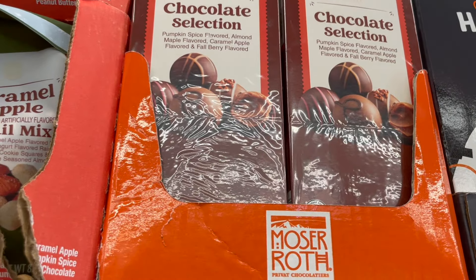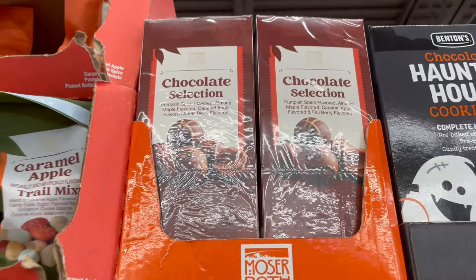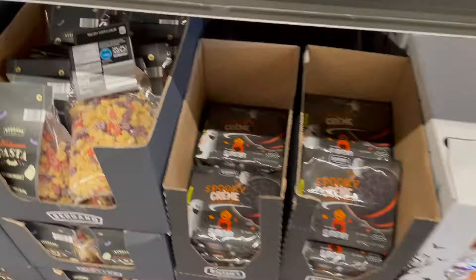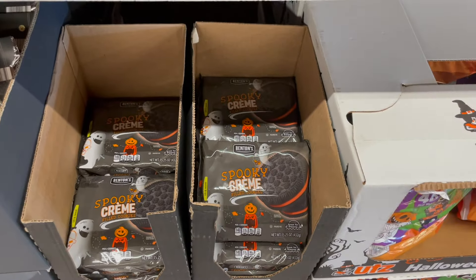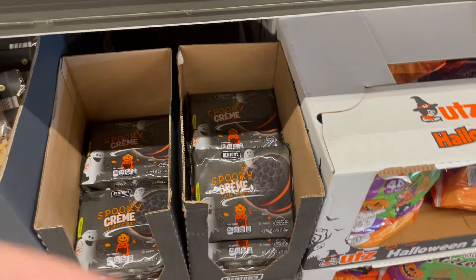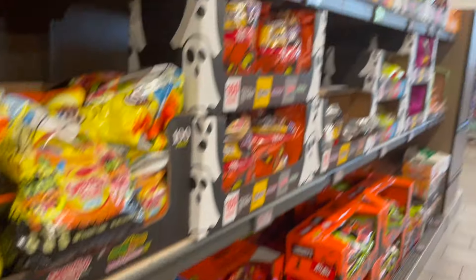And some berry flavored fall chocolates. If you need it, they've got some unique shaped pasta and some orange cream filled cookies — that's the Aldi version, Benton's orange cream filled — and all the candy you could ever hope for.